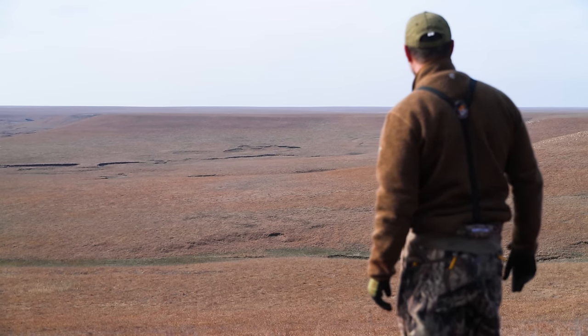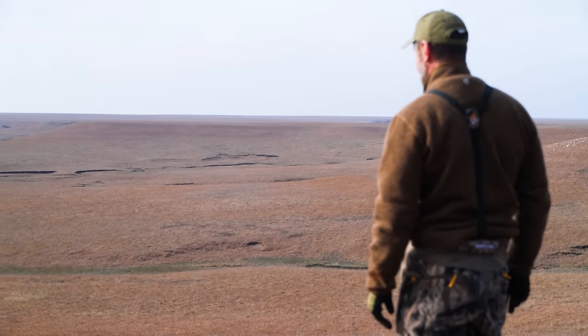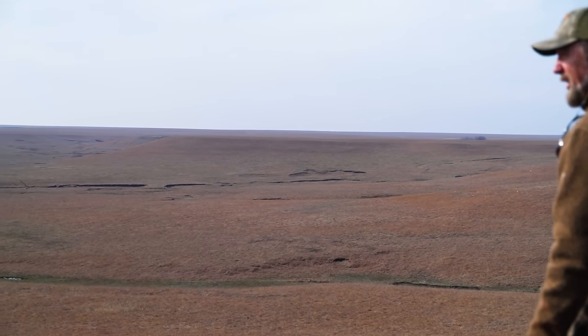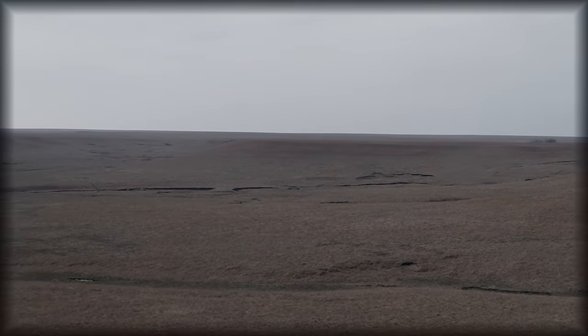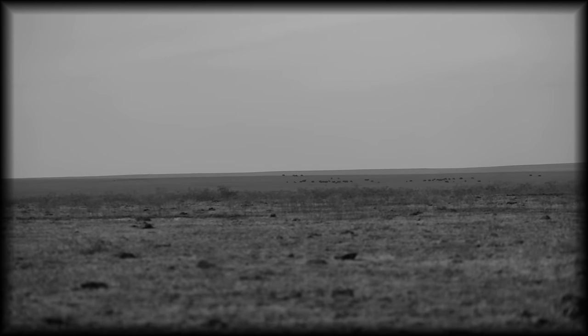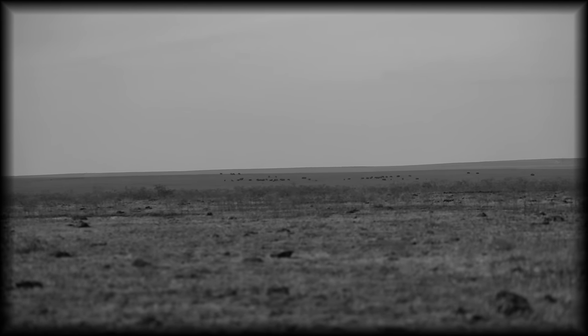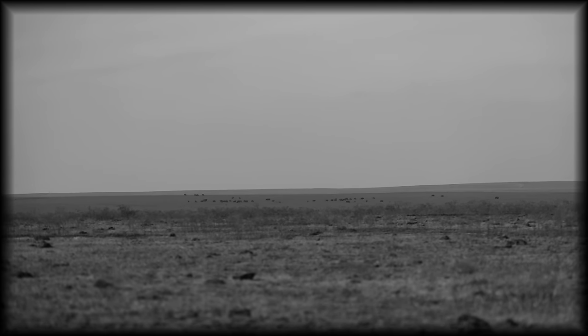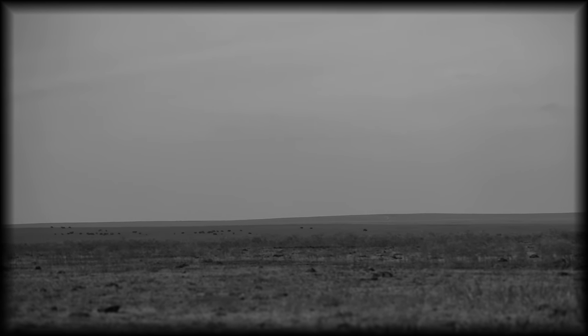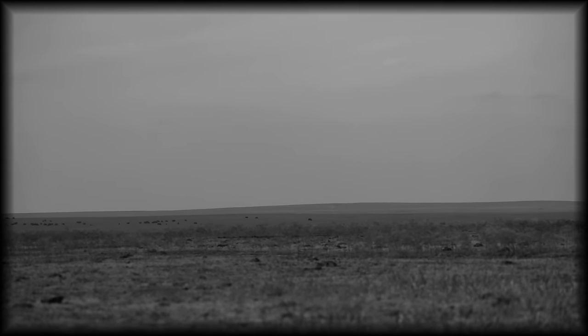So I left the creek bottom to venture out onto the open prairie. My mind couldn't help but wonder what it must have been like for the American Indian — sitting on horseback, spears in hand, with thousands of buffalo before them. Lost in time. Unfortunately I don't have a horse, but I've got Haji.